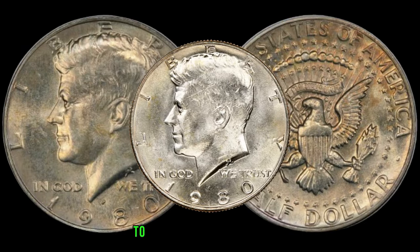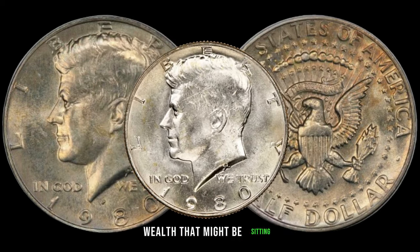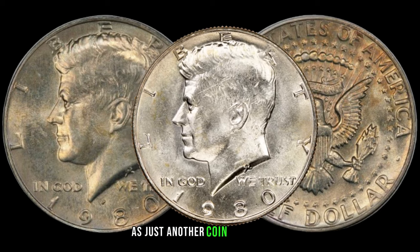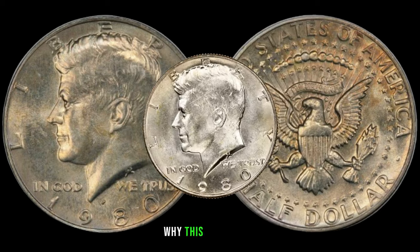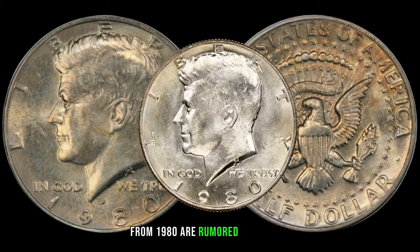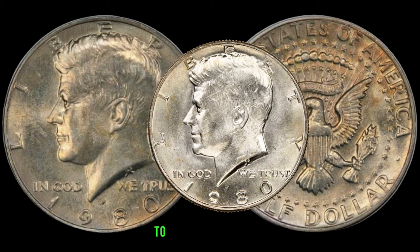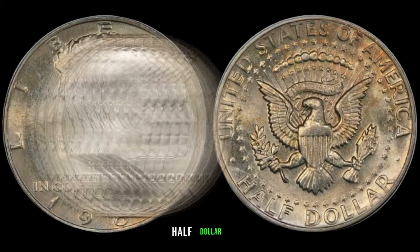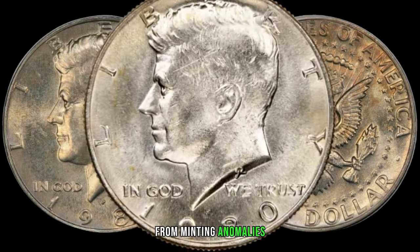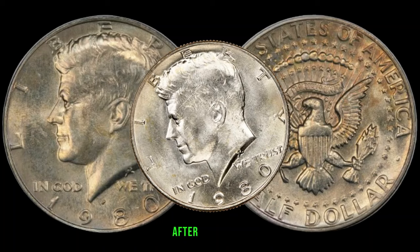We embark on a journey through time to explore the often overlooked 1980 half-dollar coin, and you won't believe the hidden wealth that might be sitting right in your coin collection. Before you dismiss the 1980 half-dollar as just another coin from the 80s, join us as we uncover why this particular piece is causing a stir among collectors. Some of these half-dollars from 1980 are rumored to possess a surprising value. To unveil the concealed value, we must delve into the varieties and errors — from minting anomalies to unique characteristics — certain half-dollars from 1980 stand out and can become sought-after treasures.